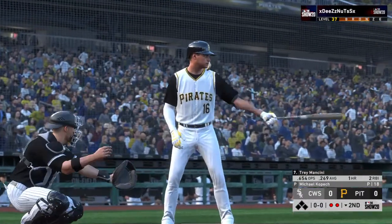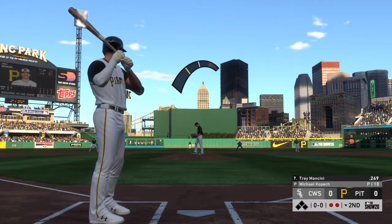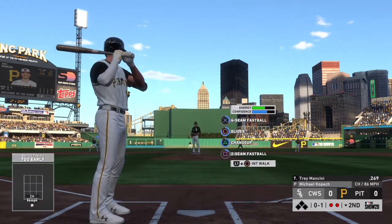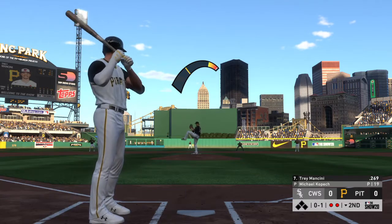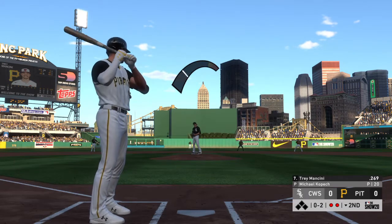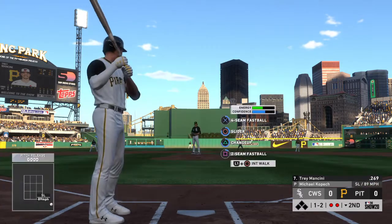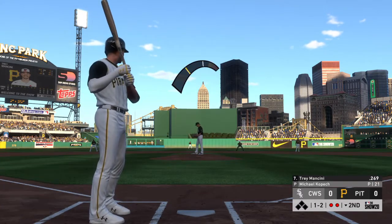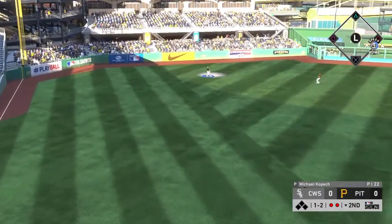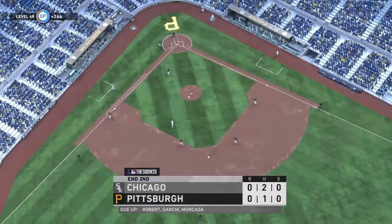Bases are empty with two gone, and that'll bring up power-hitting outfielder Trey Mancini. Here's the first pitch — had him chopping at that one, nothing and one. Kopech is known to have exceptional stuff; his strikeout numbers are eye-popping, but at times he does get himself in hot water with walks. The stuff has never been a question with this guy — it's been about containing it and having command of the strike zone. He'll get ball one, ball two, and sometimes isn't in attack mode. We'll have to leave it there as the play is made to end the inning.